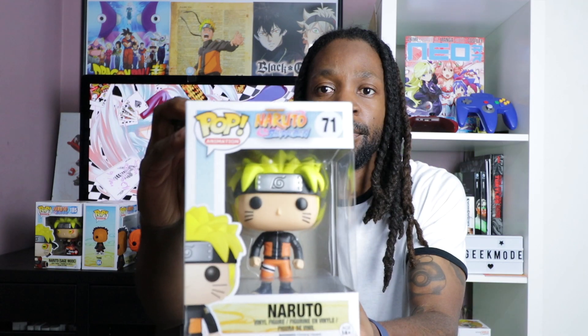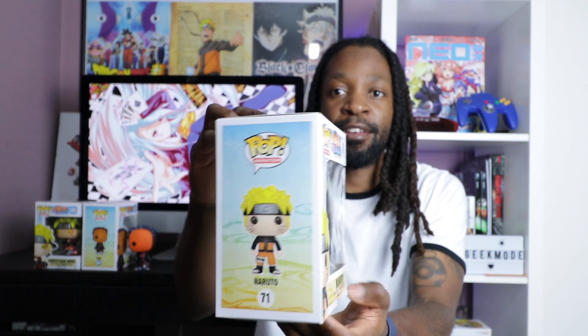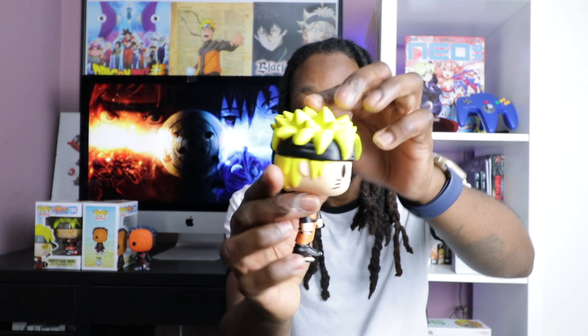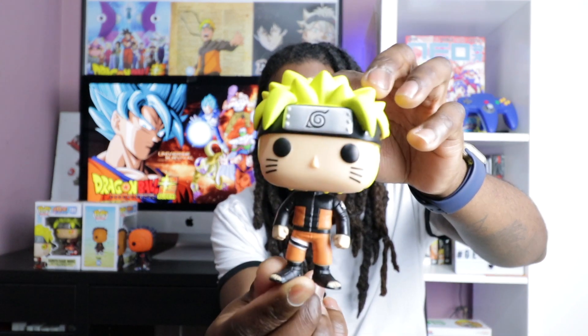Let's go with the first one — this is standard Naruto Shippuden, Naruto Uzumaki. I'll pop him out of the box for you guys. I always open it from the bottom. I don't really mind with this Naruto because he's not one of the ones I want to keep in the box. Here he is — pretty standard, loving his outfit.